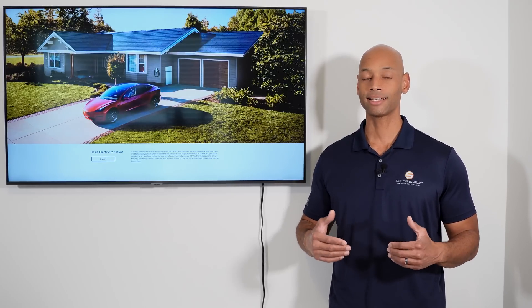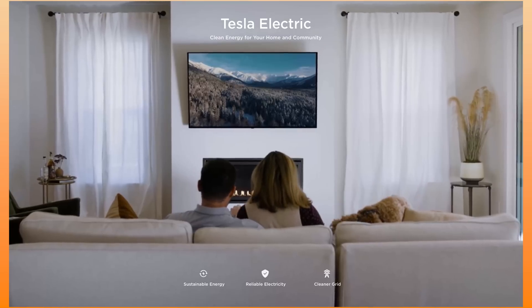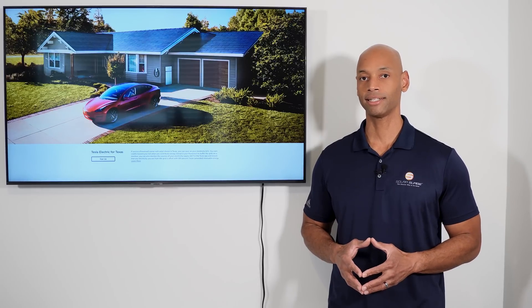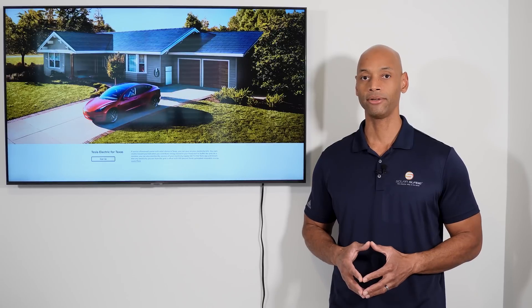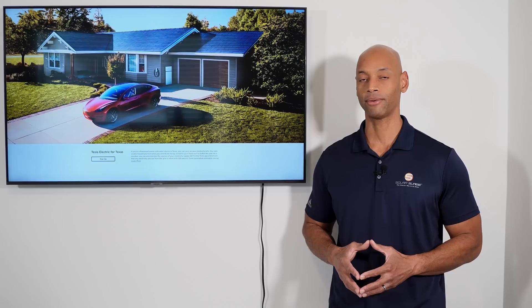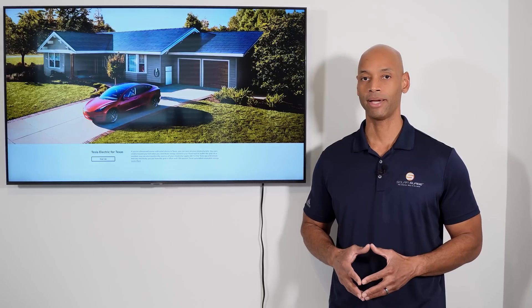Tesla has now entered that market with what they call Tesla Electric and a special Tesla Electric mode. In terms of rates, the cost of electricity on Tesla Electric is approximately 13.9 cents per kilowatt hour, which in today's market is actually a pretty competitive rate. Some Texas homeowners are now seeing rates anywhere from 15 cents up to 18 cents per kilowatt hour, so at 13.9 cents per kilowatt hour, this is a very competitive rate.